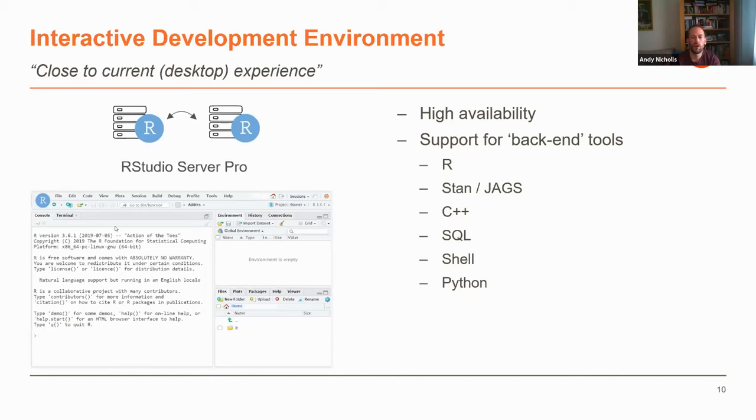We centered everything around the development environment where users write code. The team provided support for backend tools — R itself, Stan and JAGS for Bayesian modeling, which was one of the key drivers for the HPC environment initially, C++ support, and the various script options within RStudio. Python capability was added fairly recently within the environment as well, which I'll touch on when I talk about how we developed the platform.